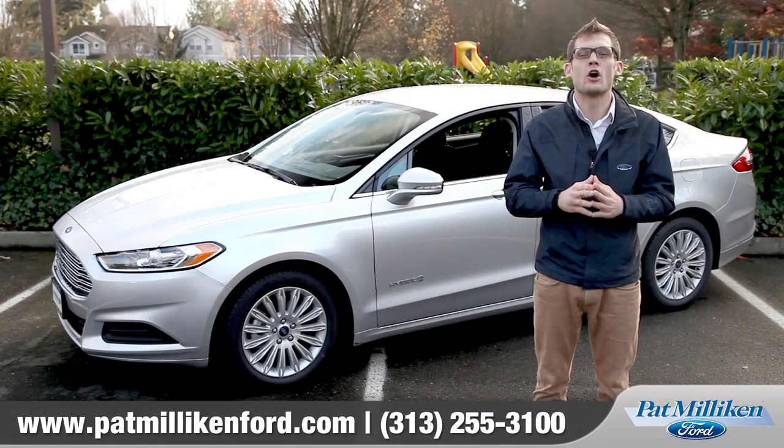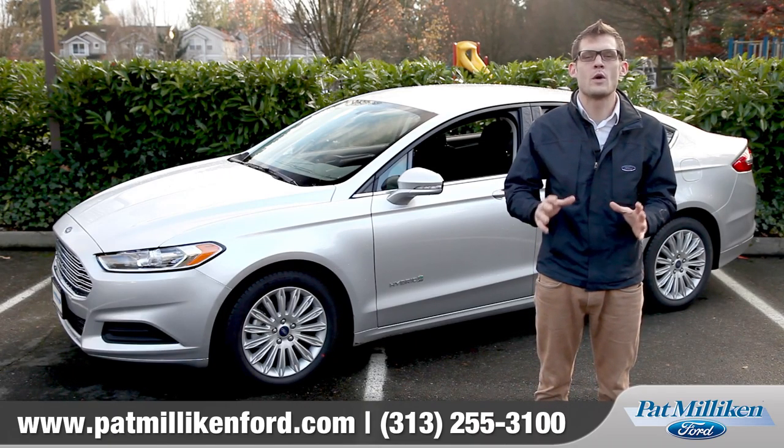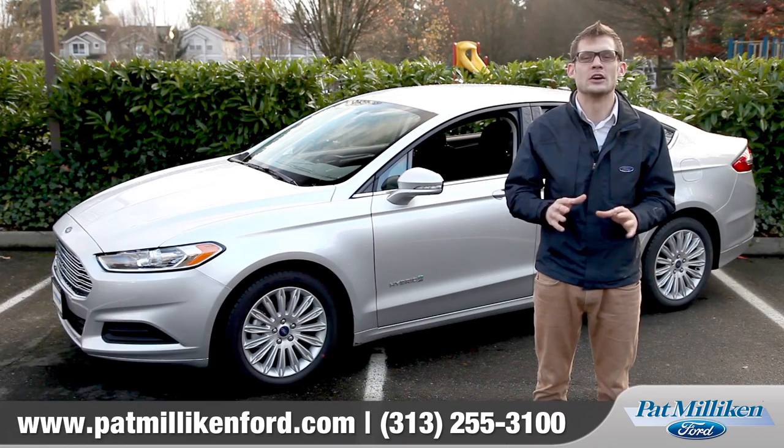If you're looking for a car with a lot of class, safety, and style, the Ford Fusion is unquestionably a sedan that needs a look.